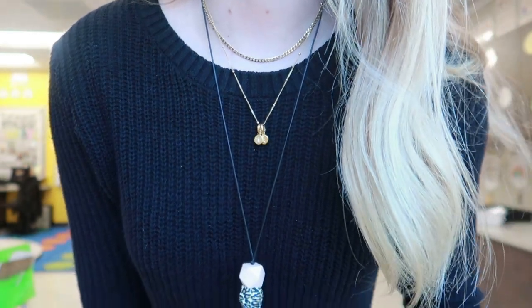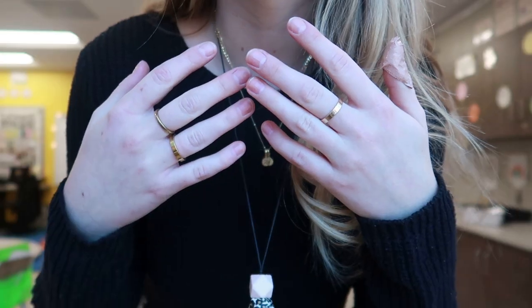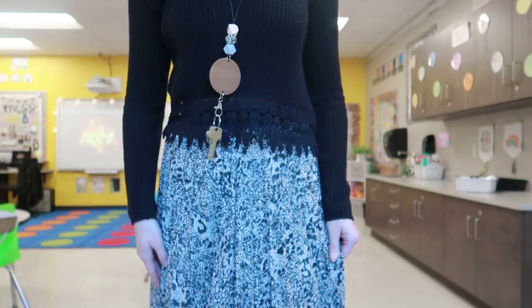Pretty much every day of the week, I wear the same gold jewelry. I love this jewelry — it's all from Rellerie. Rellerie is probably one of my most favorite jewelry brands.